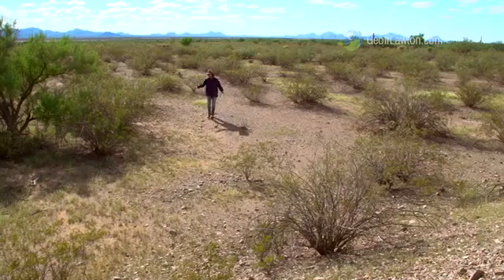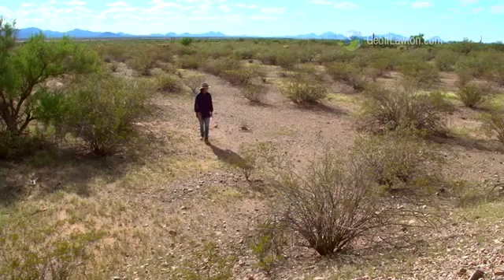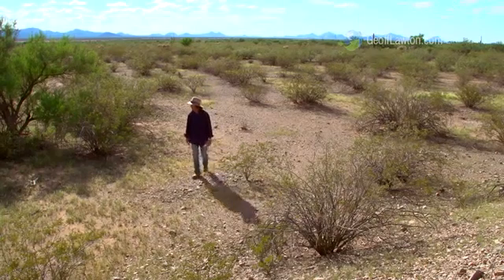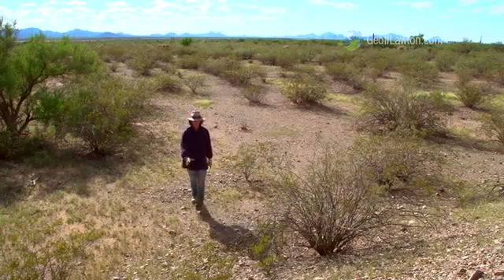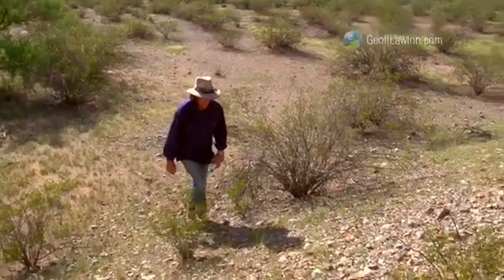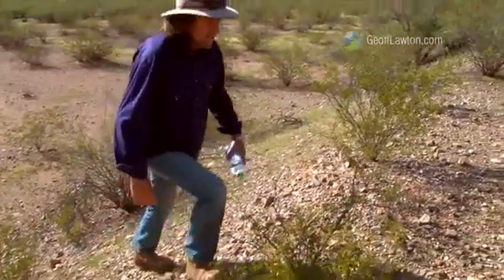I'm in the flat bottomland here, kind of a penny plain in the Sonoran Desert, and there's not much fertility around. It's pretty sparse vegetation actually, and this here is an 80-year-old swale bank put in during the Great Depression in the Roosevelt era. It's a big one.